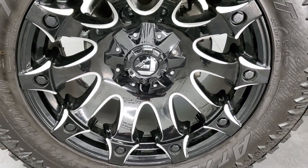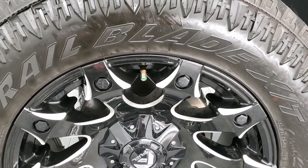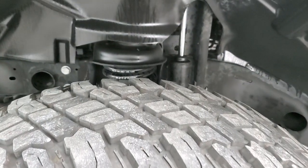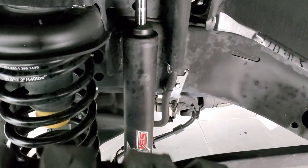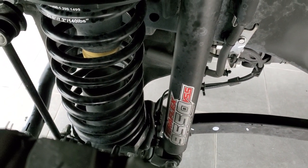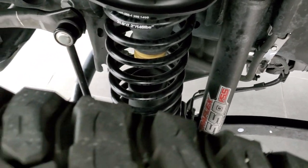It comes with Fuel 20 inch painted and polished aluminum rims and it has Turo trail blade 35 by 12 and a half R20 LT tires. These tires have right around 50 to 60% of the tread left on them. This one does have a TeraFlex suspension lift kit on it with the TeraFlex 9550 shocks.